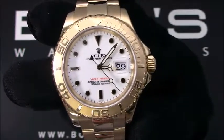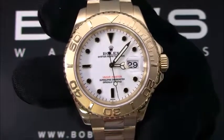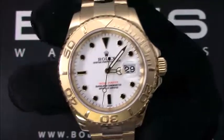You can purchase this watch by clicking the box in this video or by searching for Bob's Watches 16628 in Google. Thank you.